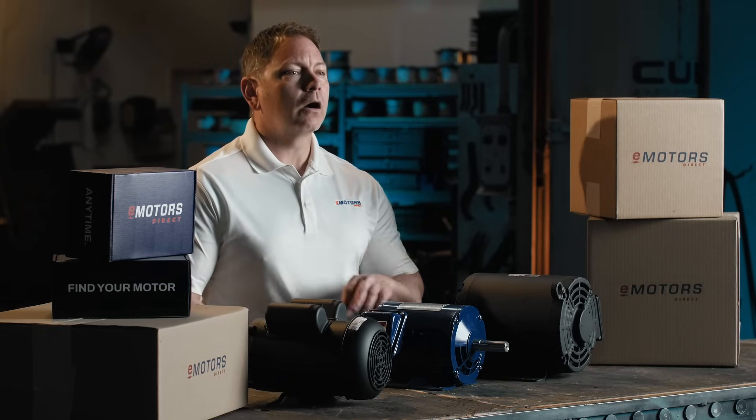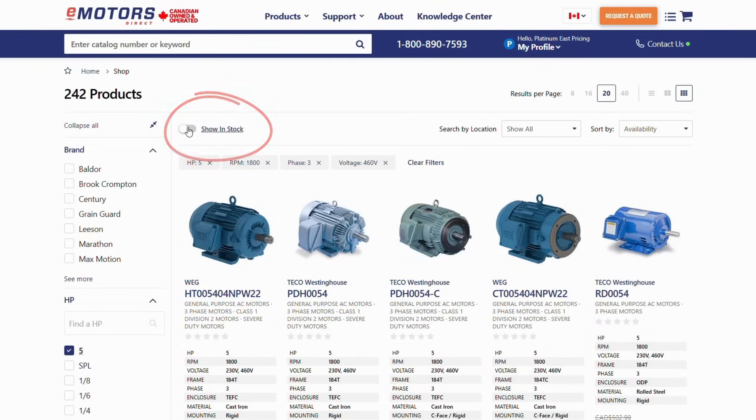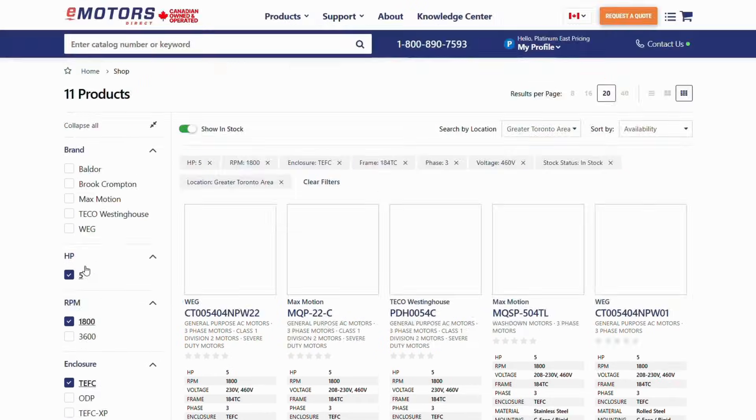Need it fast? You're not alone — our customers usually do. So from here, I filter by what's in stock in Canada and select the closest shipping location. From here, you can also filter by your favorite brand, the type of motor you need, the frame size and more.